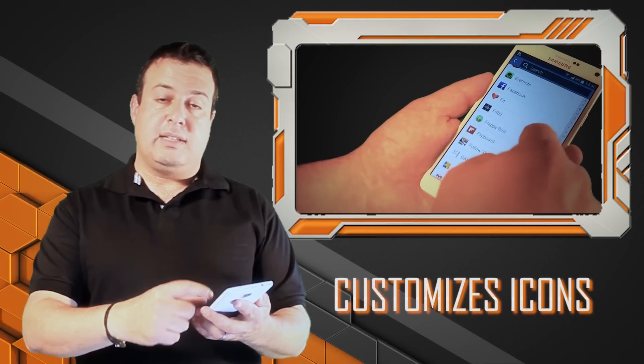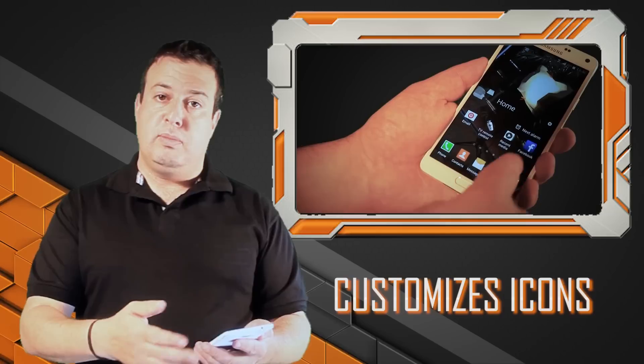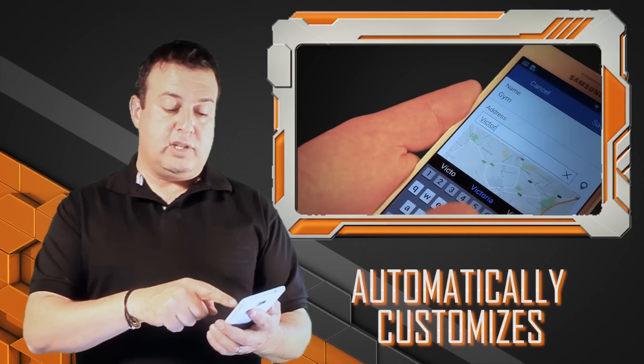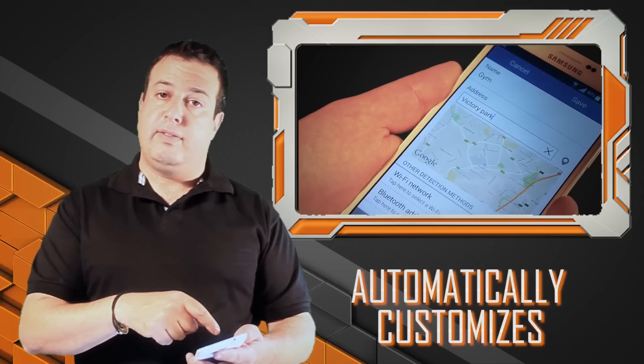What My Places does is it customizes some icons depending on your physical location. You can set it to be home, work, or out and about — things of that nature. And as soon as it knows where you are, it automatically customizes the icons that you've set for that environment.